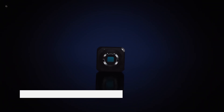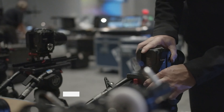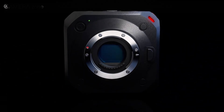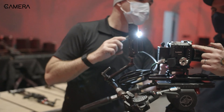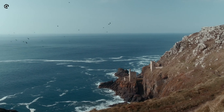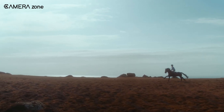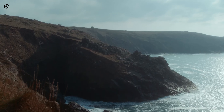The Panasonic Lumix BGH1 stands out as a compact powerhouse designed specifically for filmmakers seeking versatility and high performance in a small form factor. Its distinctive box-shaped design houses a robust 10.2-megapixel Micro Four Thirds sensor coupled with an MFT lens mount that broadens creative possibilities with a wide range of compatible lenses. The BGH1 excels with its ability to record stunning 4K video at up to 60 frames per second, ensuring smooth motion and exceptional clarity.